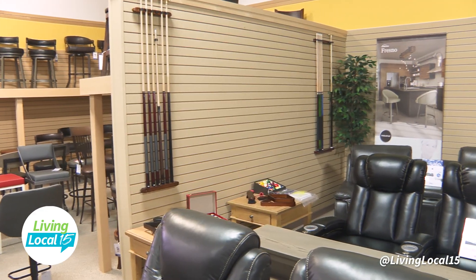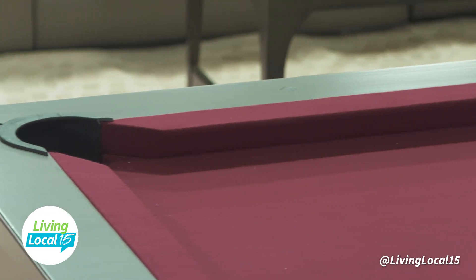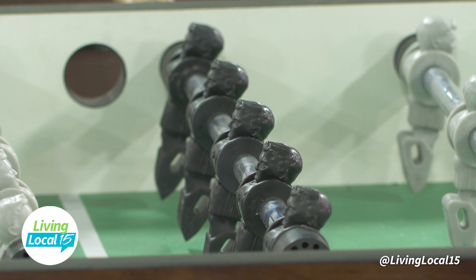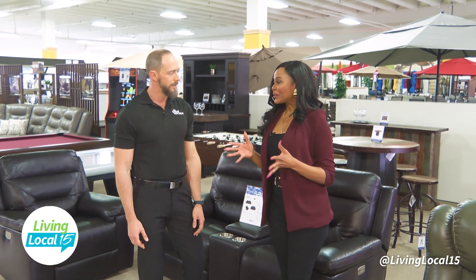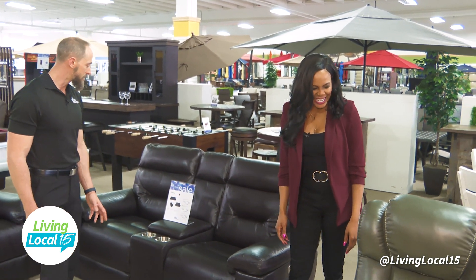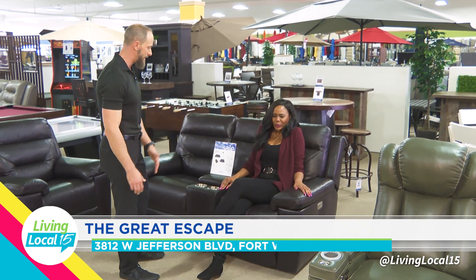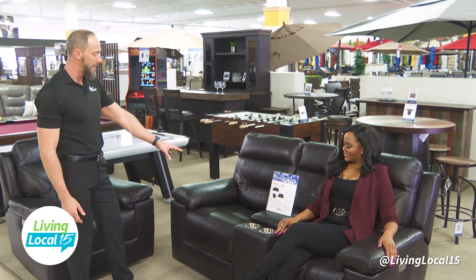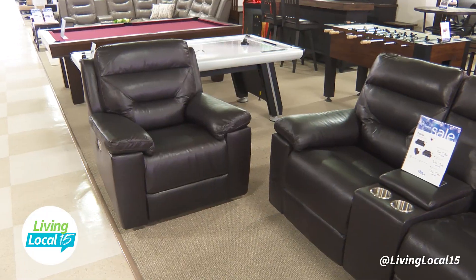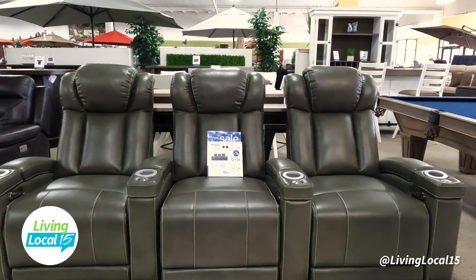We're very seasonal. Right now we are definitely in the indoor basement man cave type stuff — lots of bars, bar stools, theater seating, pool tables, arcade games, air hockey, foosball, back bars, and a lot of matching coordinating basement stuff. We offer a large selection of leather seating. We have theater seating up here, which is more personalized like a lot of recliners together. And then this is a leather reclining group — options for a love seat, sofa, or matching recliner. Everything is in stock, ready to deliver — about 10 to 14 days out, and we deliver right out of this store.